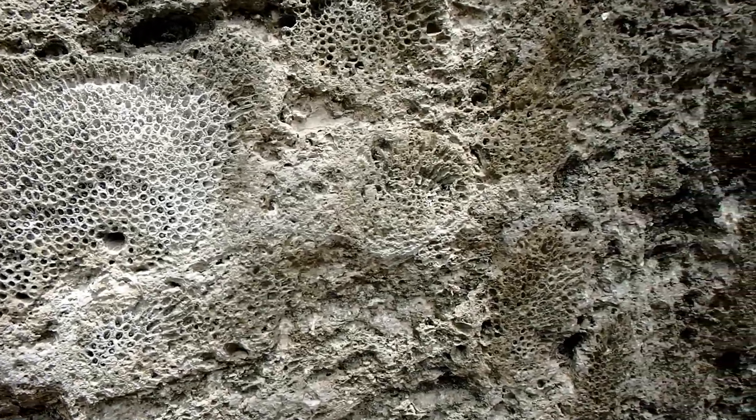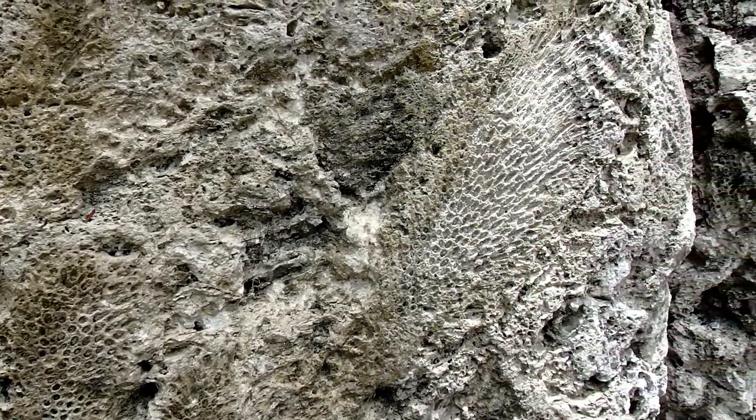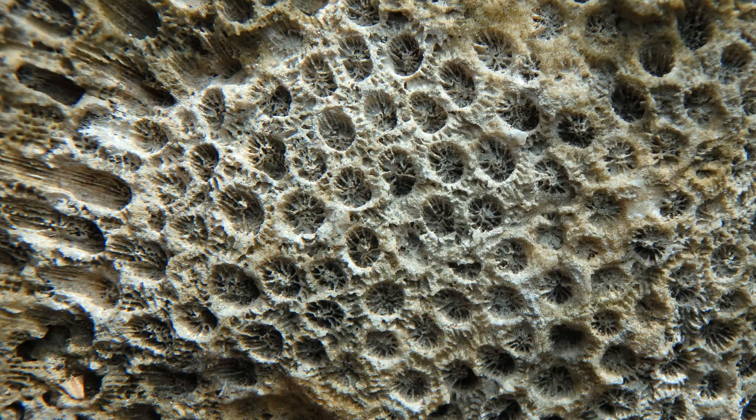Corals are animals, and they're formed from a number of individual polyps that secrete calcium carbonate as their skeletal structure. You can see some of the individual cups called coralites right here in this fossil.